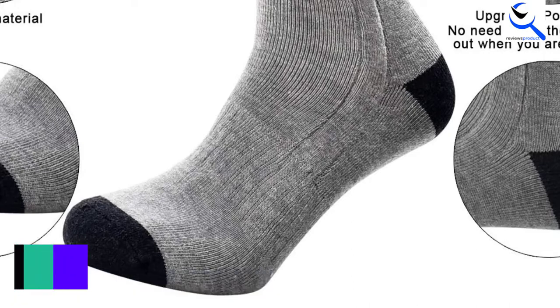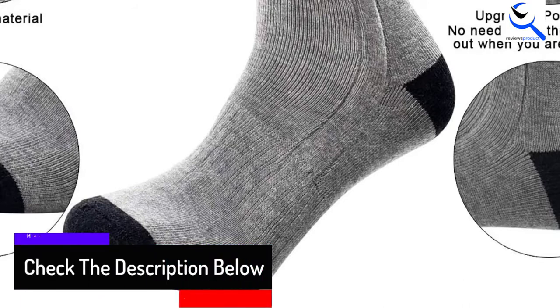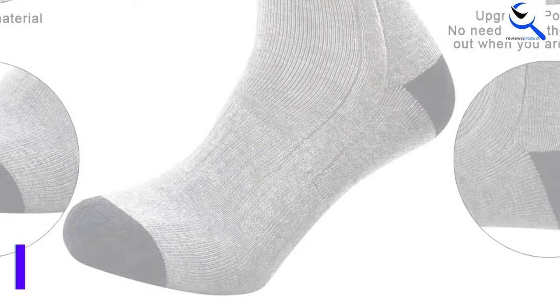After charging these socks to completion, you will appreciate that they will heat for up to 6 hours. You will also be happy to learn that the socks come in different size options from which one can choose.